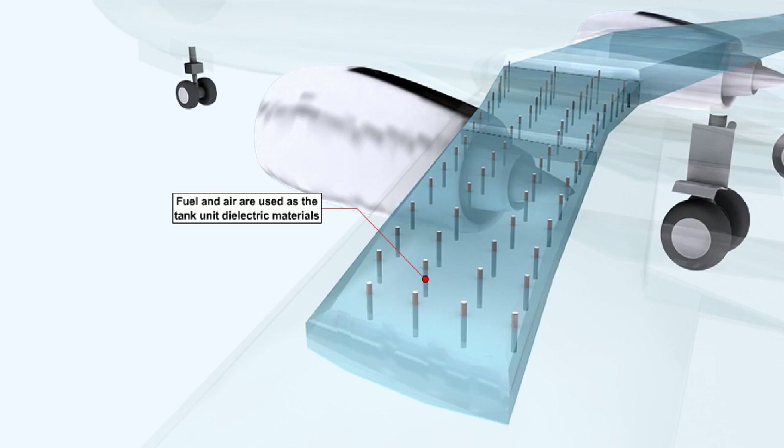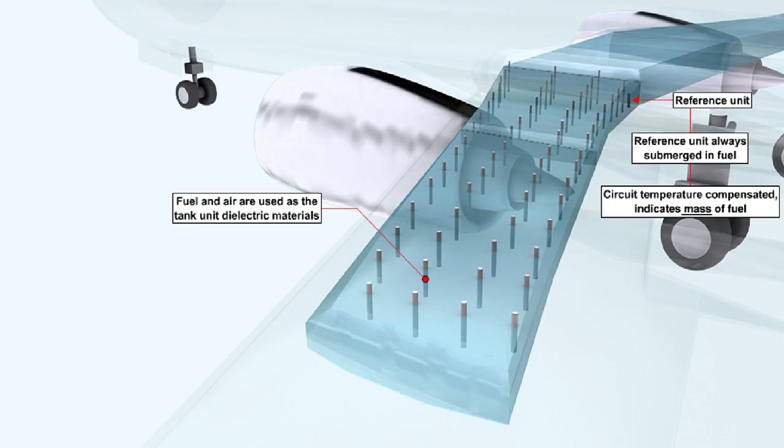The only variable in the system is then the ratio of the dielectrics used, which are fuel and air. That ratio is determined by the quantity of fuel in the tank. Incorporated in the system are reference units, which reduce indication errors that would occur if the dielectric constant of the fuel changes from its normal value, which is about twice that of air, and directly proportional to its density. Reference units are located on the lower end of a tank unit and are always totally submerged in the unusable fuel that remains in the tank. The circuit is compensated for changes in temperature and will indicate the mass of the fuel in the tanks.